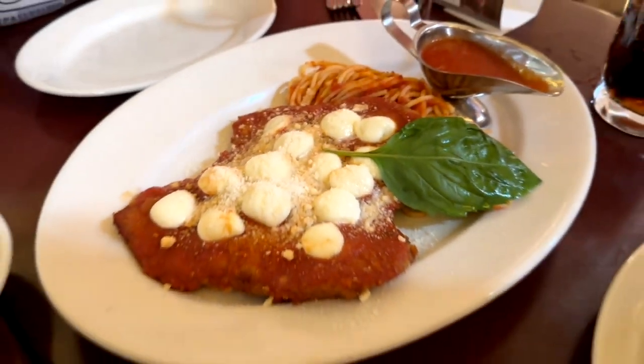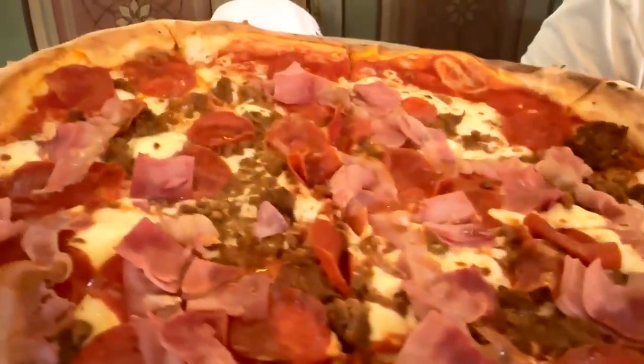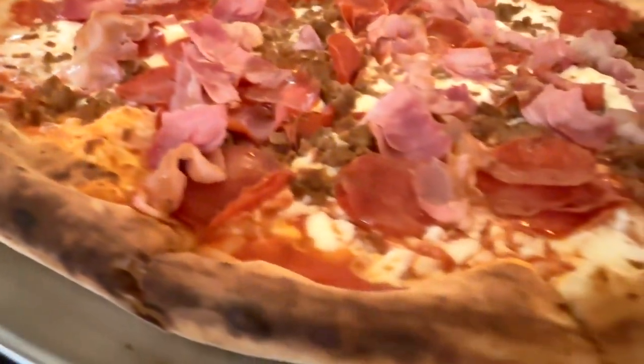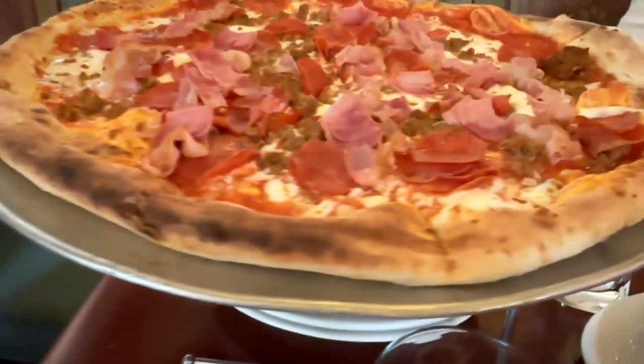You can't come here without getting the pizza. We got a meat pizza. This is a large, which they say serves two to three people. It's really more like three to four people — that's a huge pizza. Look at how huge that is. And so good. I highly recommend this. You got to check it out and give this a taste.